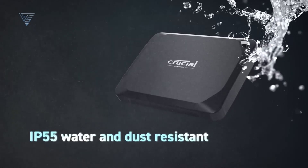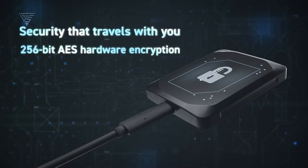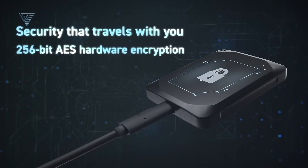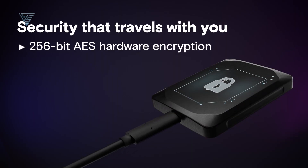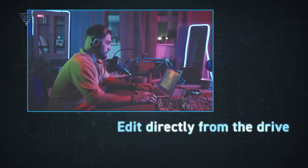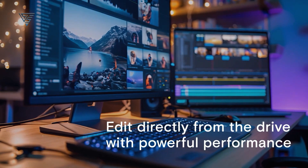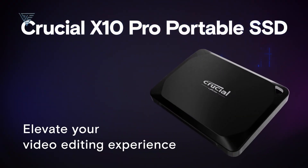The device is built with durability in mind, offering water and shock resistance to protect your data during travel or outdoor shoots. It also includes hardware encryption for added security, safeguarding sensitive files from unauthorized access. Whether you're a content creator, video editor, or simply a user who values performance and protection, the Crucial X10 Pro is a powerhouse that delivers every time.